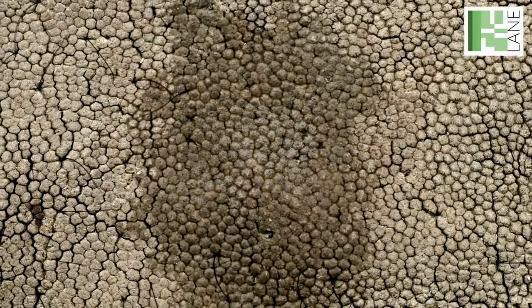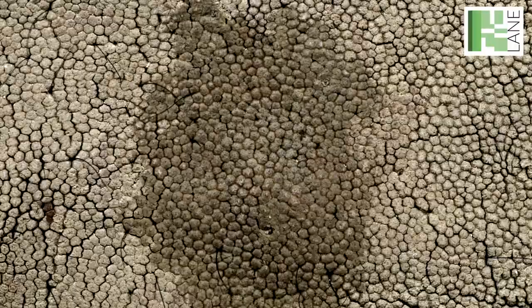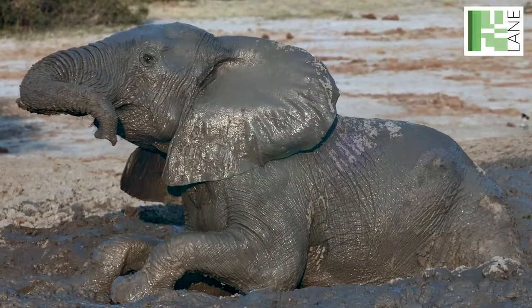In addition, this cracking pattern improves mud adherence, providing increased protection against parasites and solar radiation.